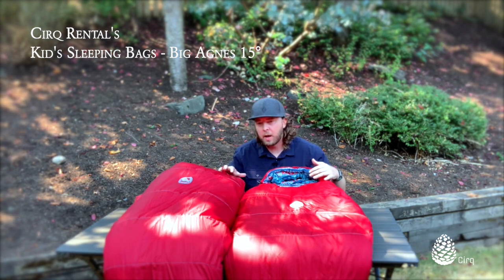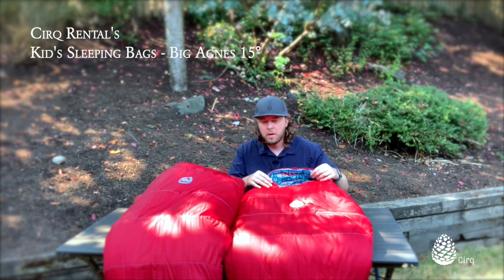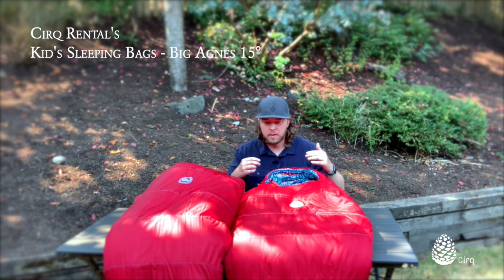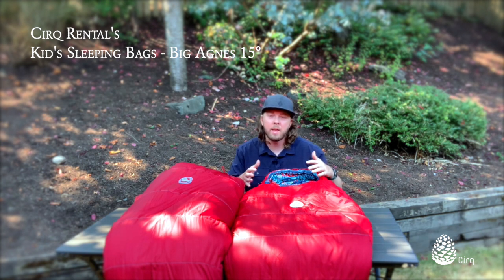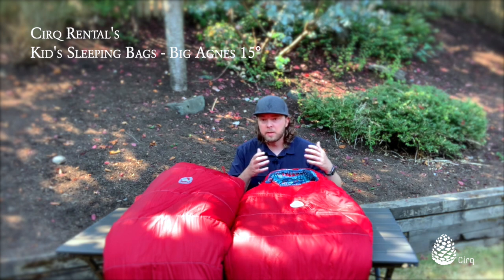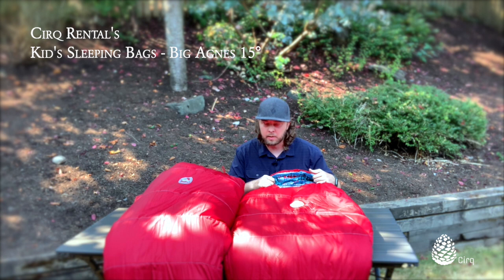Both of these bags are synthetic. They use a Firelight synthetic insulation core, which is great for kids. You don't necessarily want down with kids because oftentimes they get the bags wet. If it's raining outside or they spill milk or water on the bag, synthetic is nice because it maintains its insulation properties when wet. With a down sleeping bag, if it gets wet it doesn't insulate nearly as well, and they're more likely to get cold.